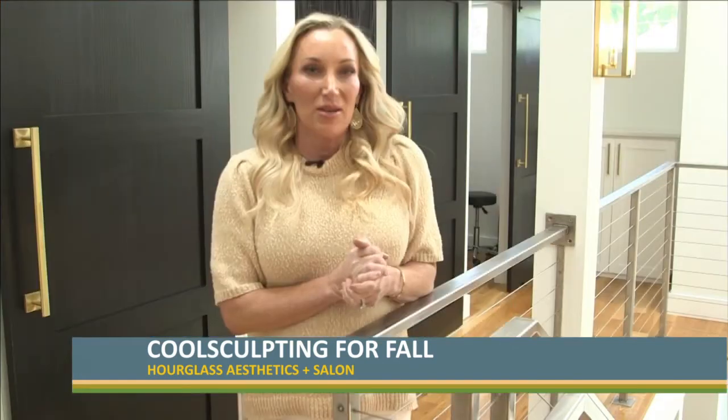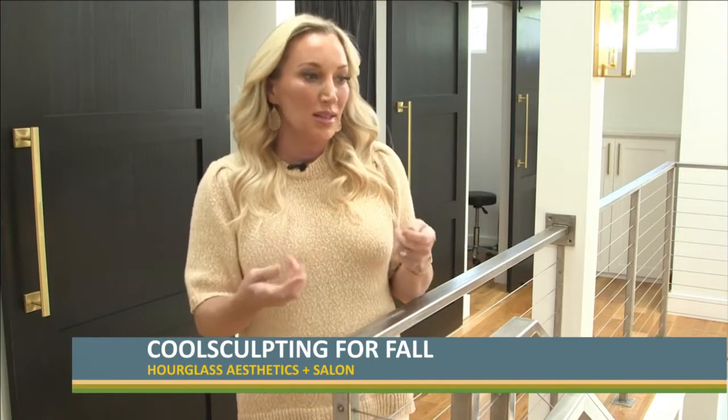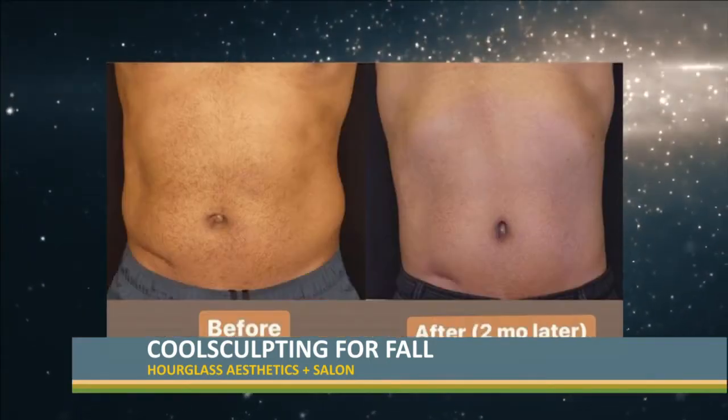People ask all the time: does it hurt? Is it heat? No, it's cold. It's totally comfortable. You can sit there and take a nap, do paperwork, answer phone calls. It's very simple.